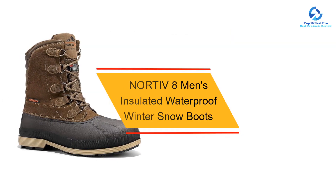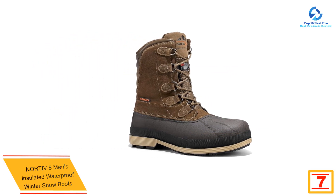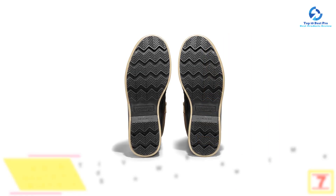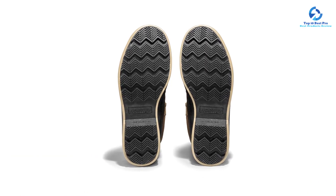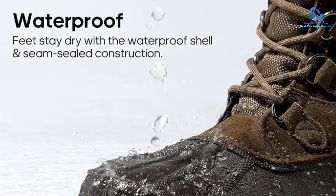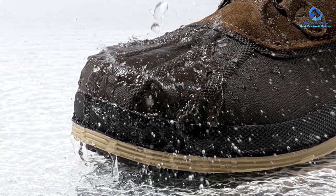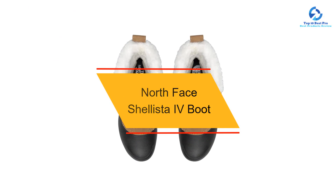At number 7, we have the Nortiv8 Men's Insulated Waterproof Winter Snow Boots. These affordable boots keep your feet warm and dry in frigid conditions without feeling too bulky or heavy. Made with 200 grams of insulation and a waterproof shell, they'll keep your feet dry in snowy or wet weather. With a cushioned insole and ergonomic design, they provide excellent support and comfort. The durable and stable rubber sole is slip-resistant even on ice, available in men's sizes 6.5 to 8 and 13 to 14.